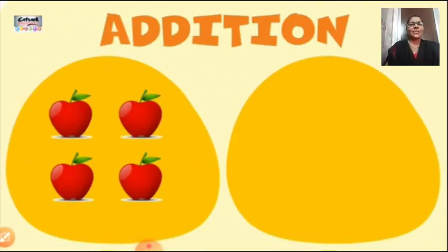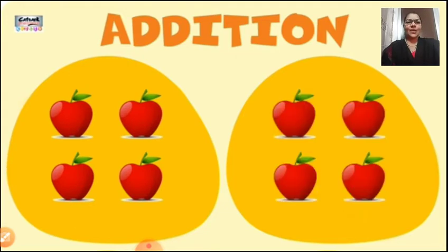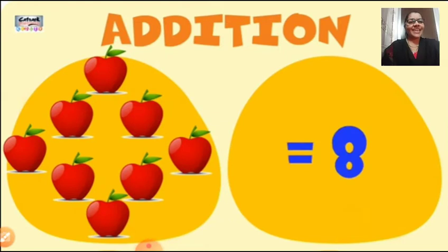Let us see another example. Here we have four apples. Count in your mind. The other side also — you can see four more apples. Now if I ask you to combine them together, you have to do the addition, means you have to combine all the apples together. You can do the addition by arranging the numbers. For example, four plus four is equal to eight. Here if you count, we can see eight apples.